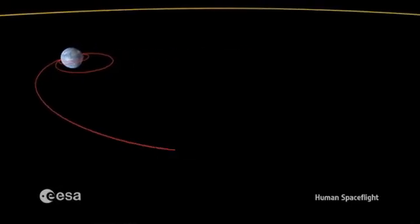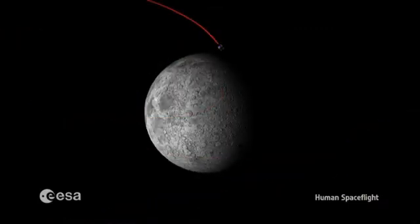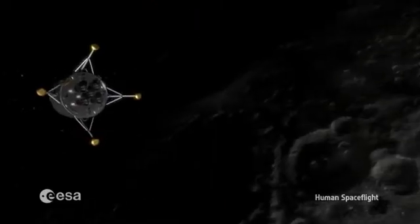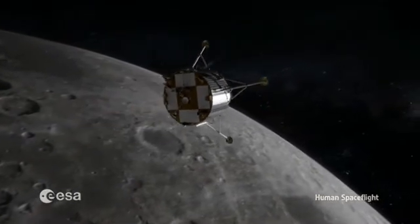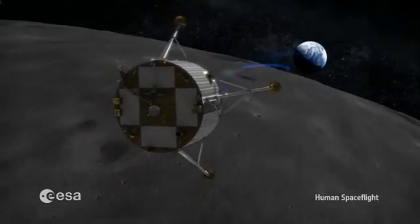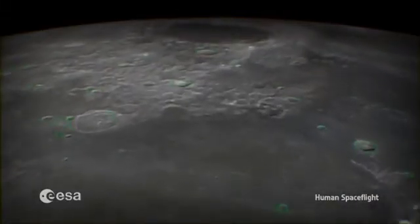The most important part of the mission is landing on the South Pole of the Moon, which requires innovative solutions concerning landing, hazard avoidance, and navigation. This is the mission which will bring about a new generation of navigation and guidance sensors, algorithms, and software.